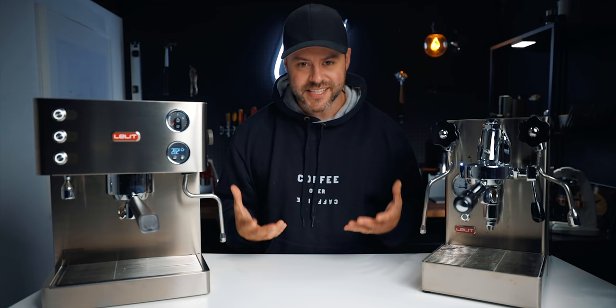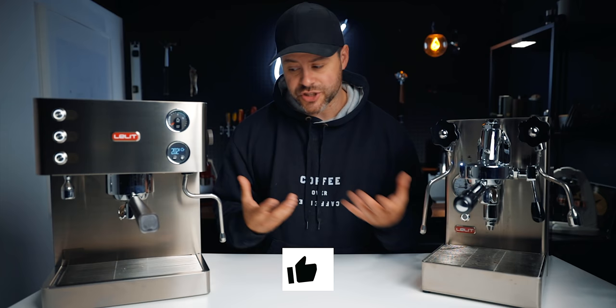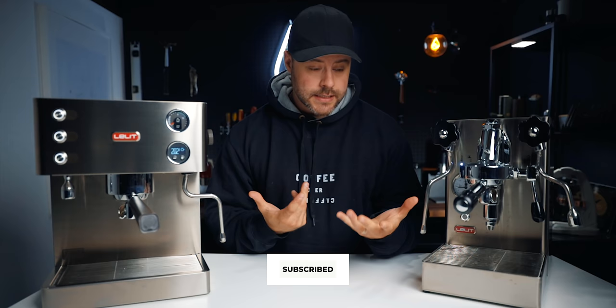I've done a lot of comparison videos lately and they're not my favorite to film — there's a lot of work and prep that goes into these — but I do film them because I know you guys enjoy them and I get them requested a lot. If you appreciate coffee comparisons and they help you in purchasing equipment, let me know by hitting the like button below and subscribe if you haven't yet.